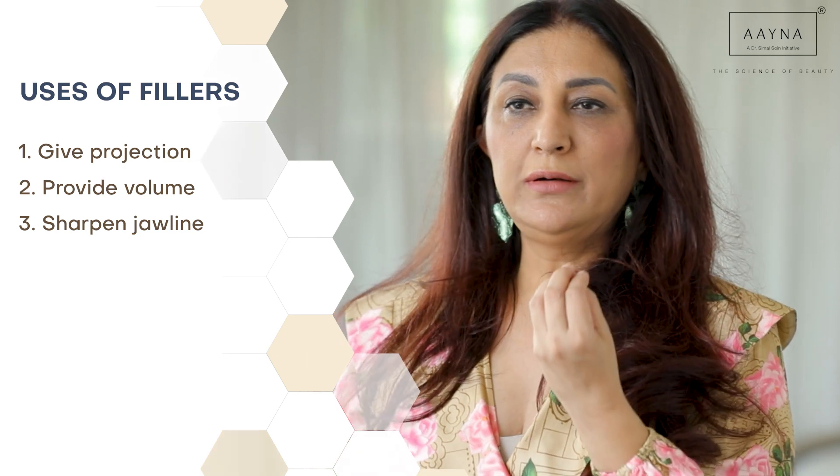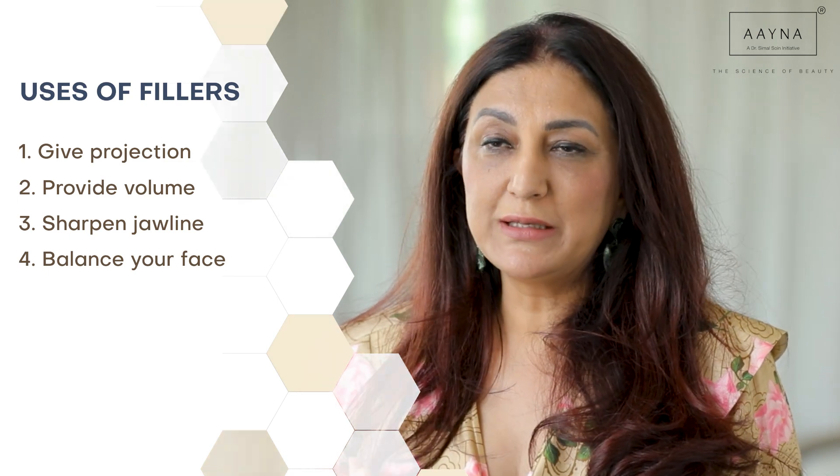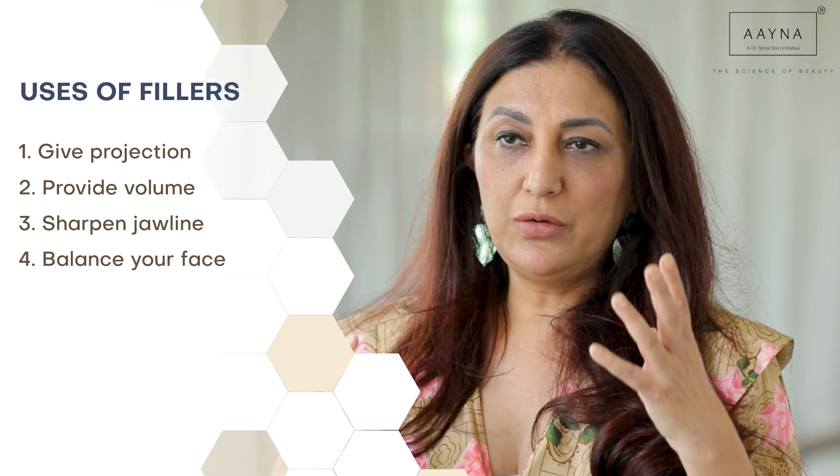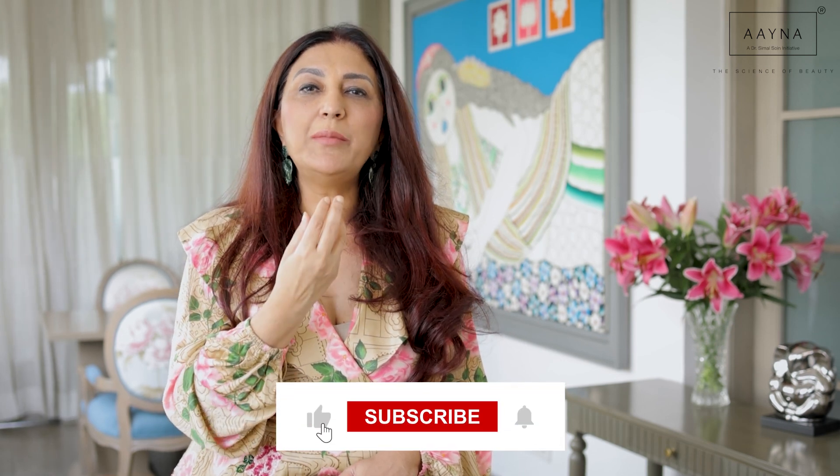Another very important part of the sensible filler story is to bring about balance and harmony in the face. When looking at the aesthetics of a face, ideally all three parts — the top, the middle, and the bottom — should be quite similar. Very often, even younger people may have a protruded chin that looks much smaller, and while people don't always realize it, it takes away from the beauty of the face. Filler will address that concern and bring about balance and harmony.